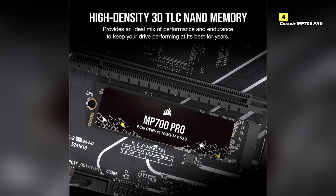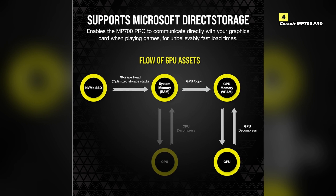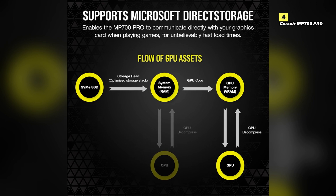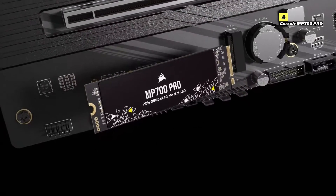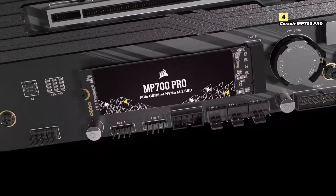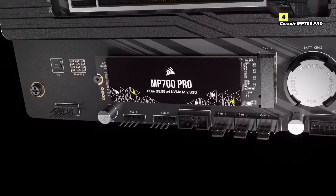In terms of design, the MP700 PRO is sleek and compact, making it a perfect fit for any gaming rig. Whether you're upgrading your existing setup or building a new one, its form factor allows for easy installation and integration without taking up too much space. In conclusion, the Corsair MP700 PRO offers top-of-the-line speed, excellent heat management, and outstanding durability, making it an ideal choice for gamers looking to elevate their gaming experience. Whether you're battling it out in competitive games or exploring expansive open worlds, the MP700 PRO has the power and reliability to keep you ahead of the game.